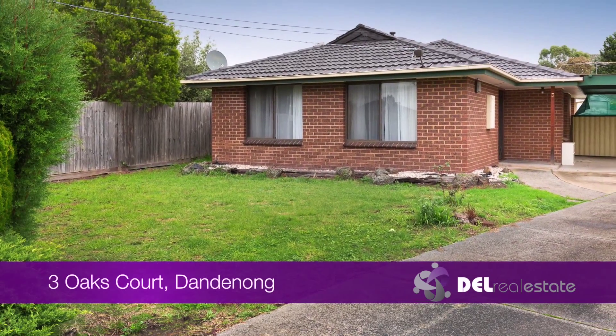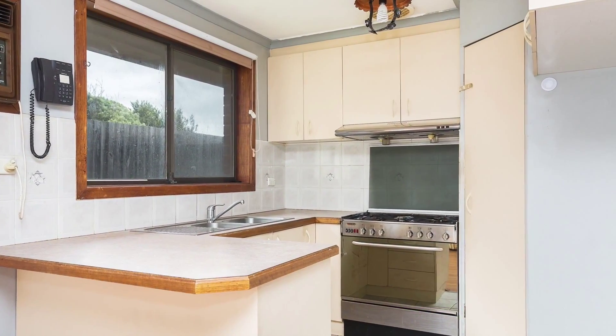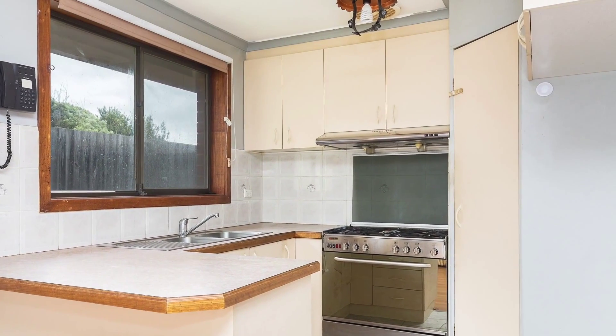Located just minutes from Dandenong Hospital and Chisholm TAFE, this neat home is perfect for any family to start in, or as an addition to your investment portfolio.